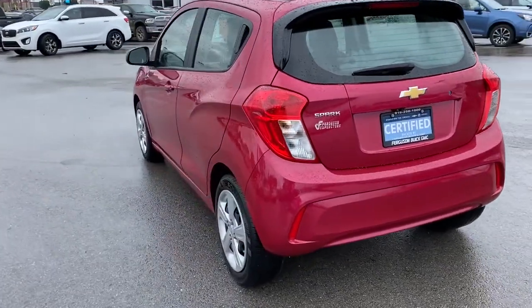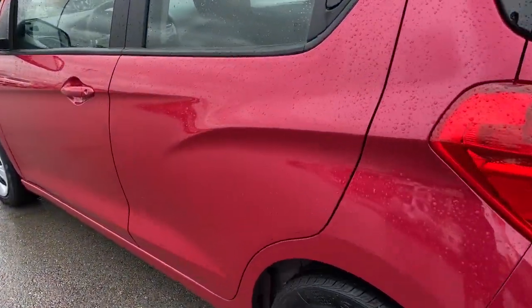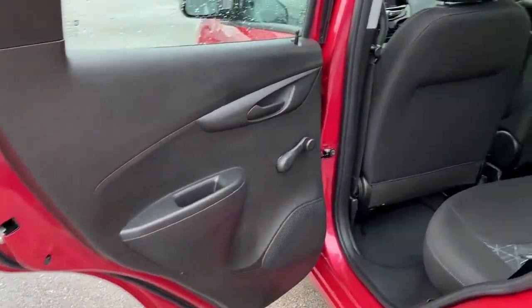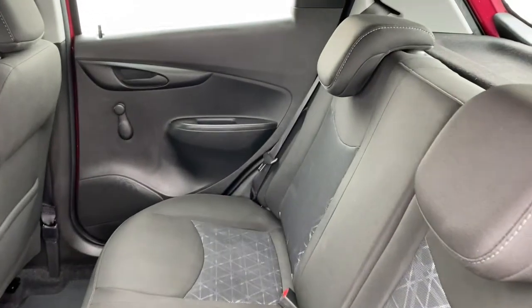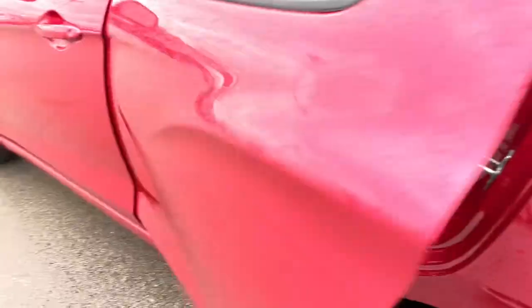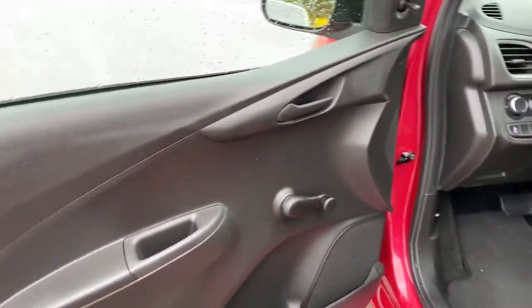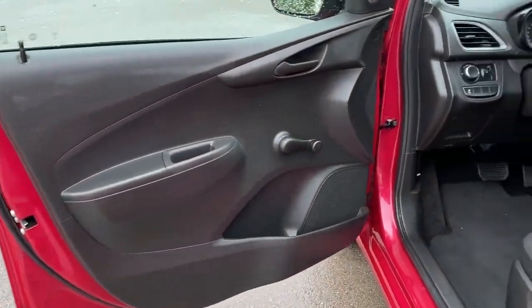These are just some of the great options this vehicle comes with: backup camera, Bluetooth connection, Wi-Fi hotspot, stability control, pass-through rear seat, intermittent wipers, traction control, temporary spare tire, variable speed intermittent wipers, and passenger vanity mirror.